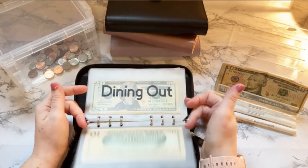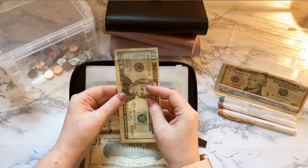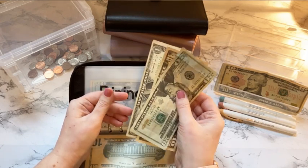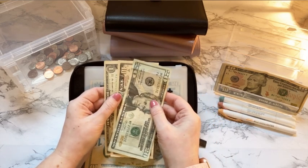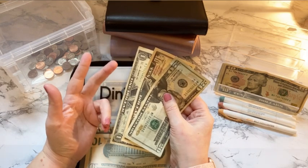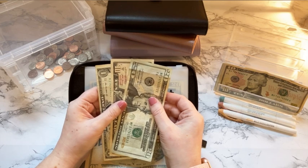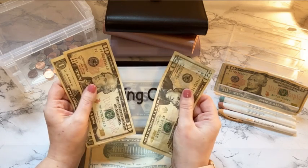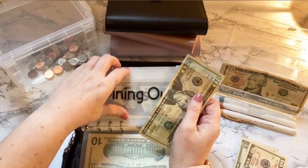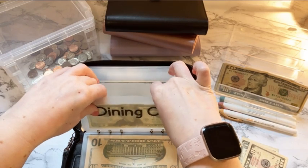We're going to go through our wallet first. Coffee stays in there. Dining out — we actually did great this week. We started with $50 and only have $20, $30, and $31 left. What I do with my wallet is I take out $1s, $5s, and $10s and put them in my savings challenges. So I'm going to leave the $20 in there but take out the $1 and the $10. The $20 will get rolled over to next week.